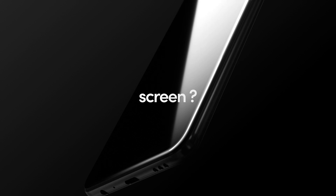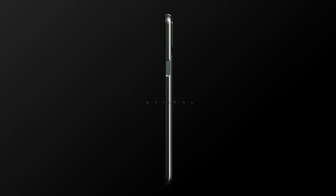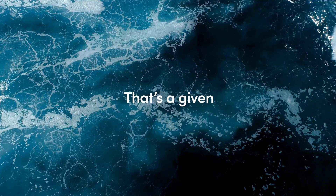What does an awesome phone look like for you? This size of screen? This kind of camera lens? What about sound? Design? That's a given.